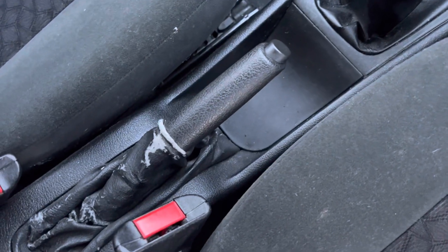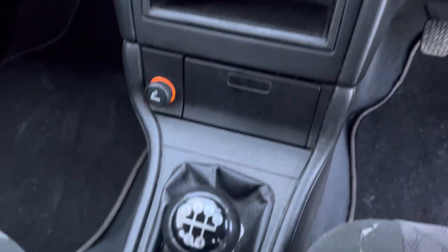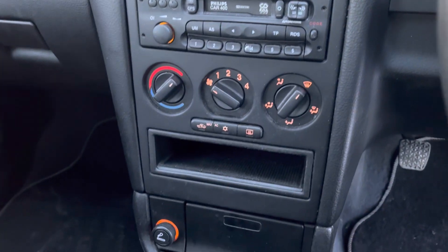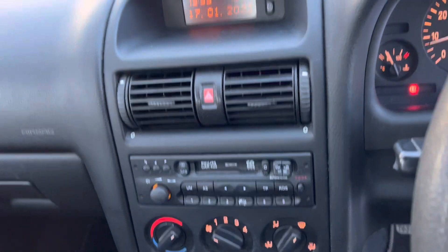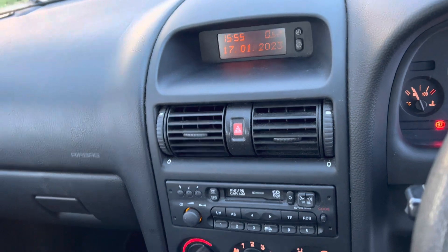It's got a manual handbrake and a five-speed manual gearbox. We've got air-con and climate control. We've even got a tape deck, radio, and a display showing the date, time, and temperature — very cold today at 0.5 degrees Celsius.